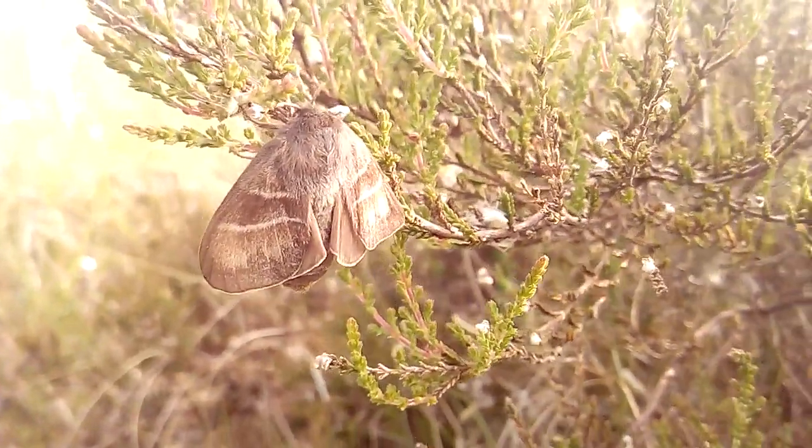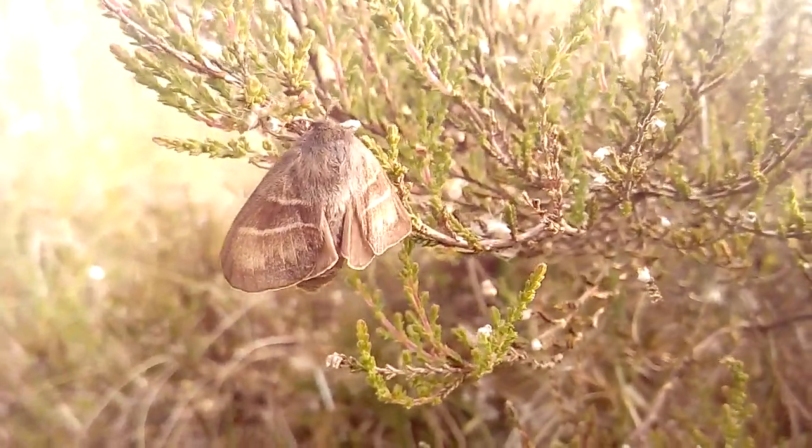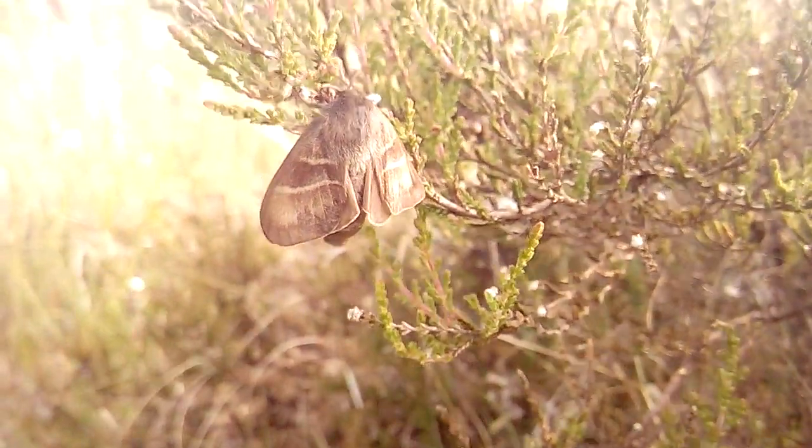This is a beautiful little moth in the Egger family. It overwinters as a caterpillar — it is a fully grown caterpillar — then pupates in about May and emerges as a gorgeous moth. Its food plants are mainly the bogland plants, as you can see here, including the young birches and willows that spring up.